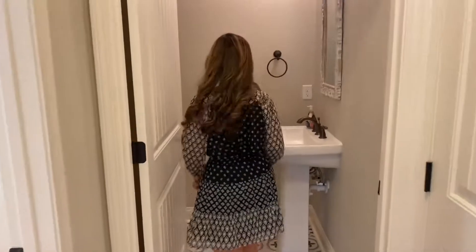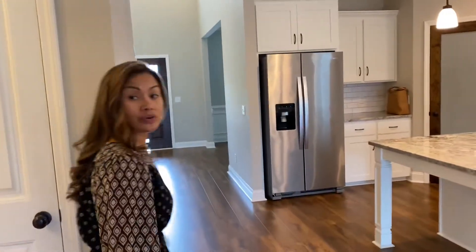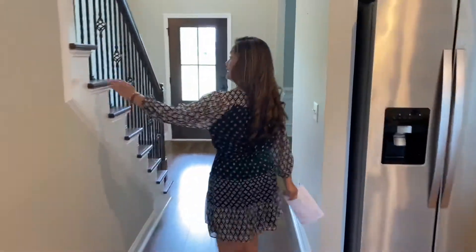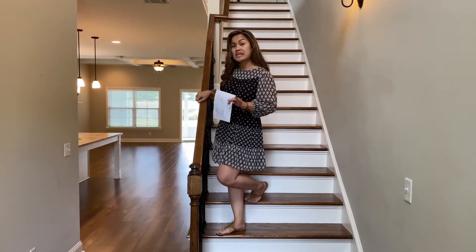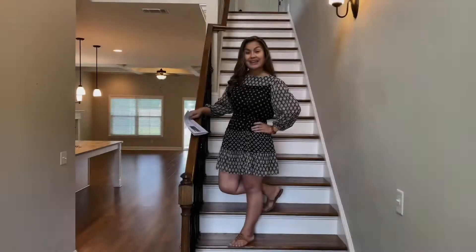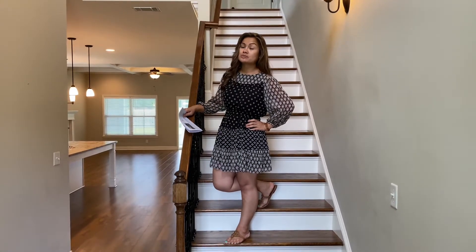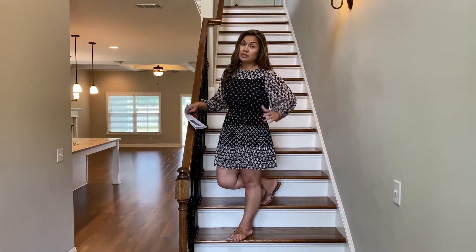And it still has a new smell. Here is the half bathroom on the main right here. And here is a coat closet for the little people and the big people. Now we're going to go upstairs and check out the bedrooms up there. So upstairs there are three other bedrooms, a loft area, and more. Follow me.